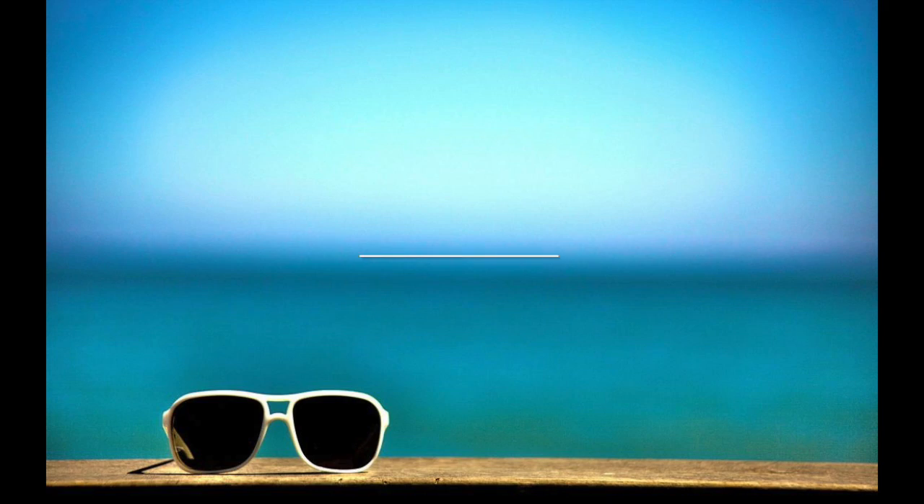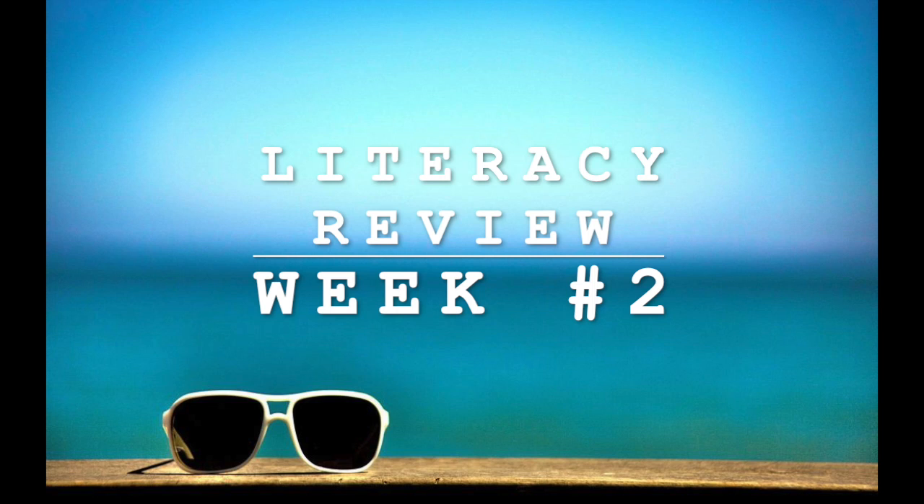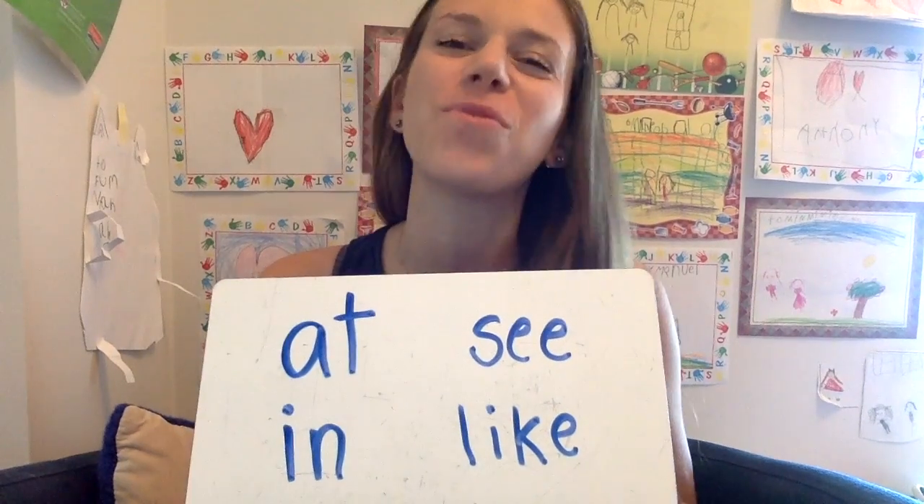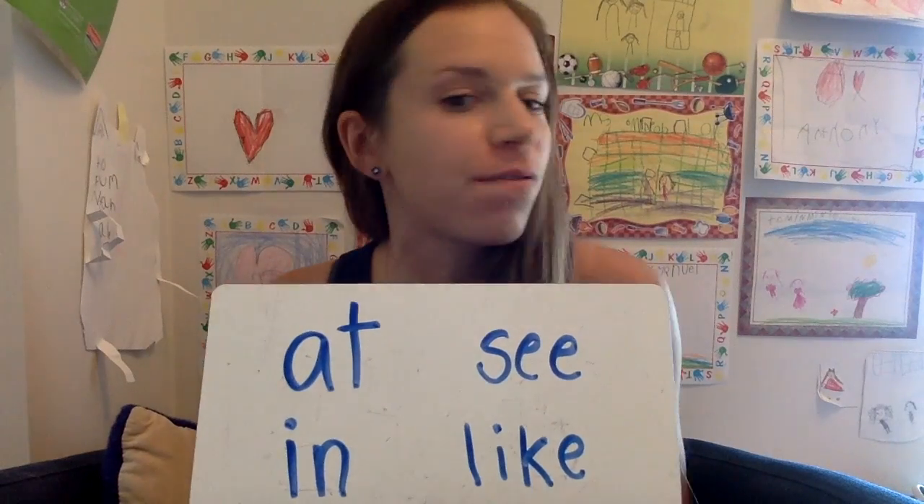Are you ready for first grade? Thank you for joining me for the Week 2 Literacy Review video.